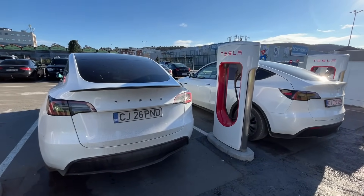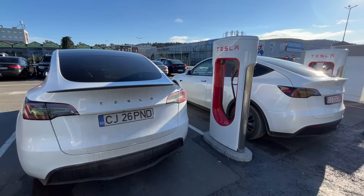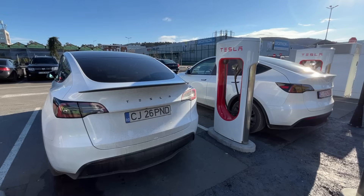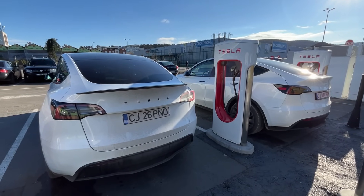Both cars are fully charged at 100%. They haven't been preconditioned, but they just finished supercharging, so the batteries are a little warm. Nevertheless, the cabins are cold. We're just going to hop inside and go for a drive.